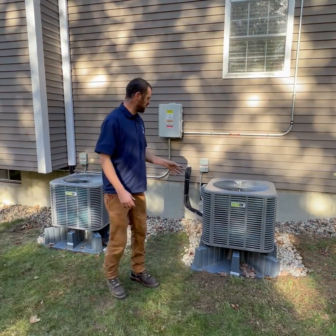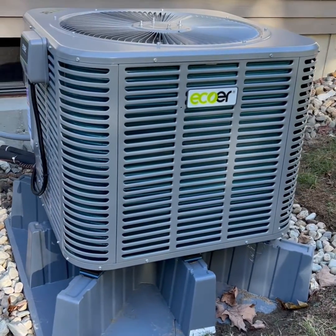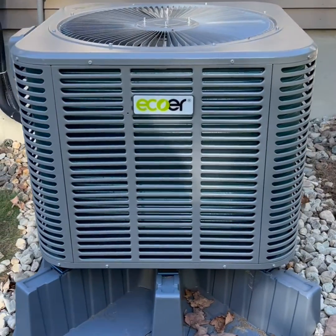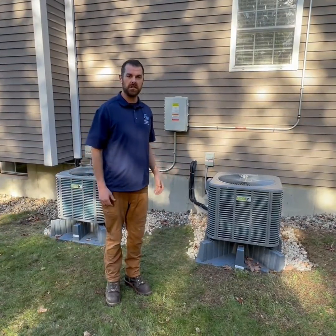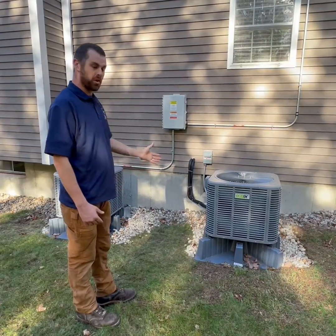So we're outside now at the outdoor units of these two systems — you can see this one here and the other one back behind me. The unique thing about this system is that these people have solar panels up on the roof, so by eliminating the fossil fuel furnace they had in the basement and using the solar panels, these guys are burning very little electricity from the grid.